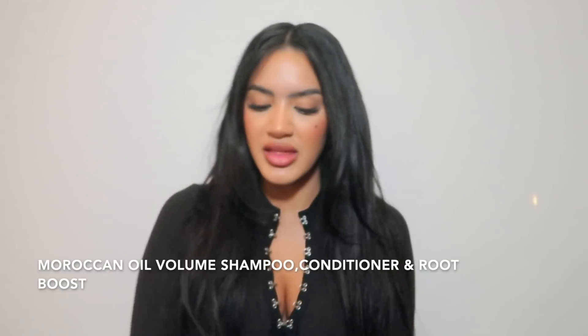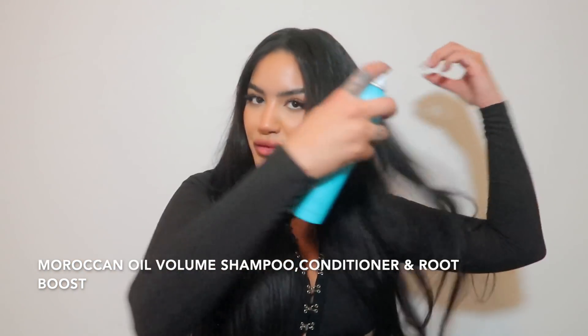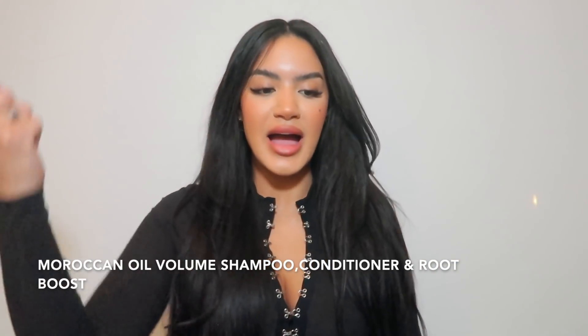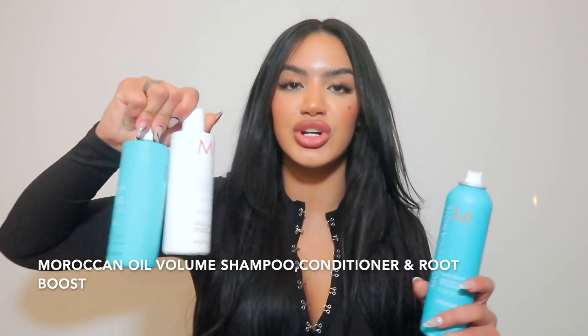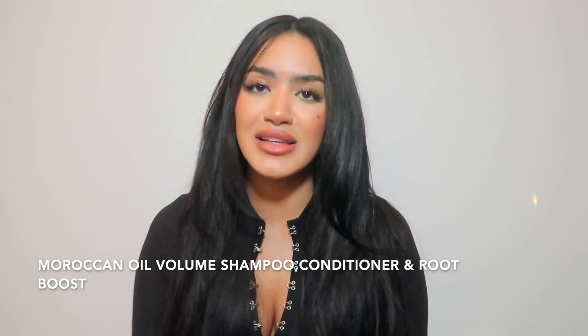I also use the Moroccan Oil Root Boost Amplifier for extra volume. After towel-drying post-shower, I spray it all over my roots and then blow dry — it gives amazing volume. These three products together are great. I'd push the shampoo and conditioner the most, but you really should use all three because using coordinating products with the same ingredients in your hair makes a difference.